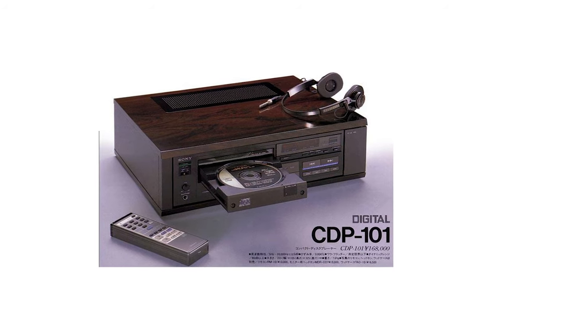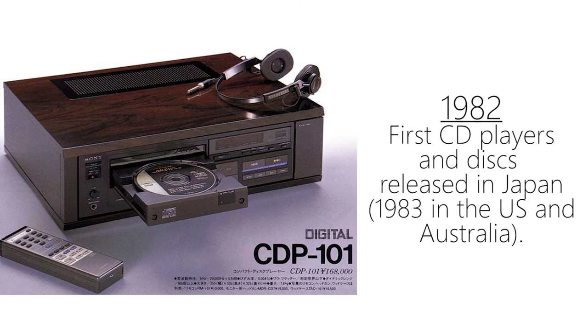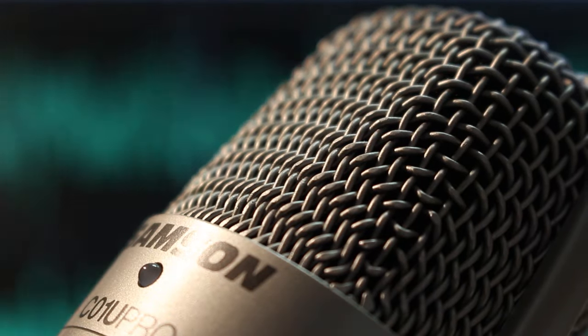And this was actually the trend throughout most of the 80s. Actually, playing back digital music quickly became affordable with the introduction of the compact disc in 1982, but making recordings remained prohibitively expensive.